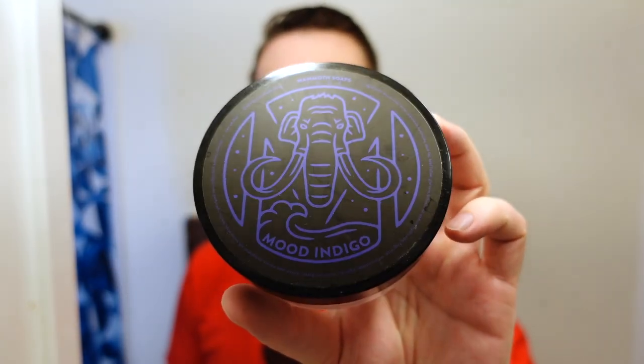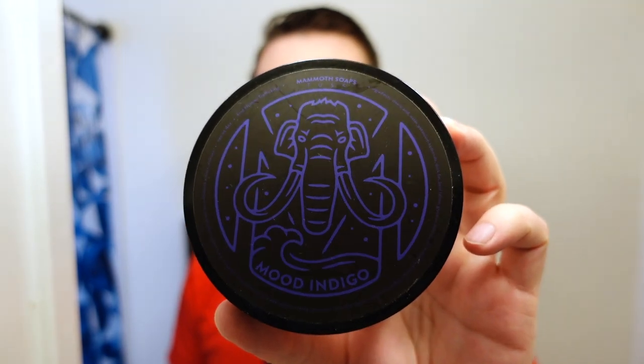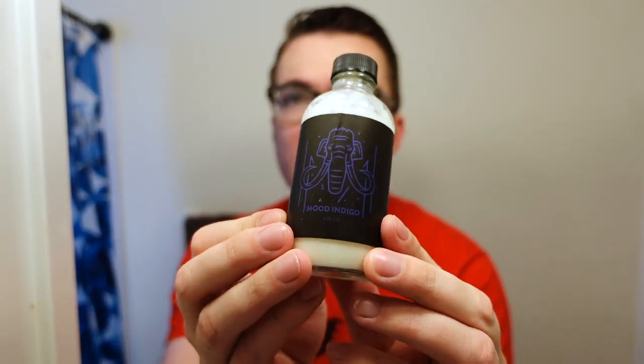This week I decided to wake up early, get a little jog in, and record this video. I'm very excited to be using from House of Mammoth — formerly Mammoth Soaps — the scent formerly known as Mood Indigo. Now the scent is just called Indigo, just one word. We'll be using the matching balm as well.